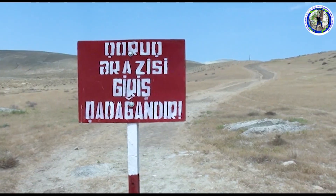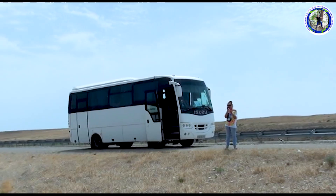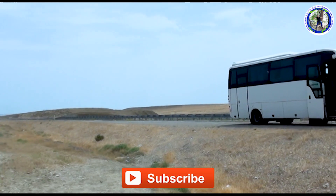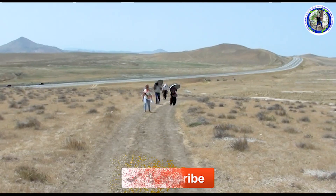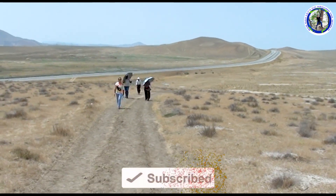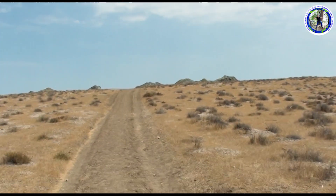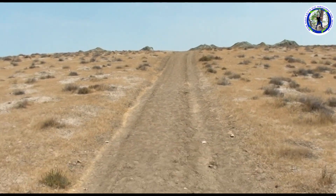We stopped on the way to see some of the mud volcanoes which are very famous here. This type of mud volcanoes we also saw in Iceland and Rotorua in New Zealand, but they were in larger forms. You can see all of those in my videos on my channel. We need to walk up a small hill about one and a half kilometers to see the mud volcanoes.